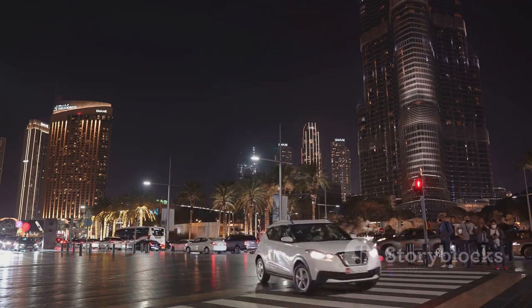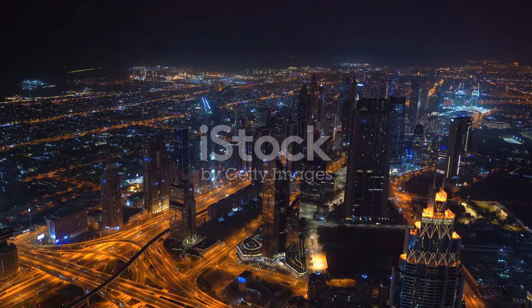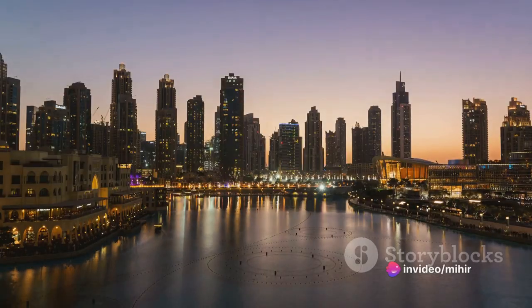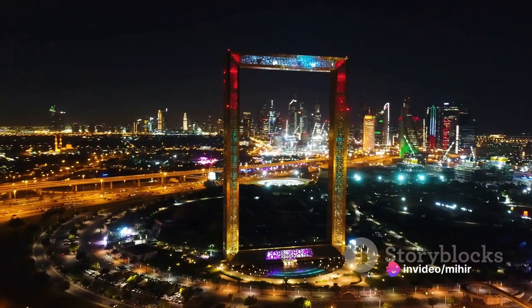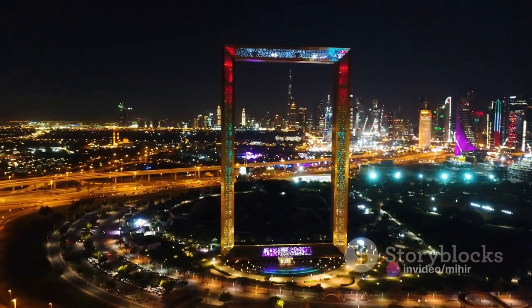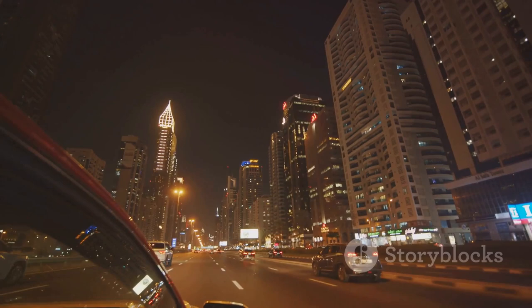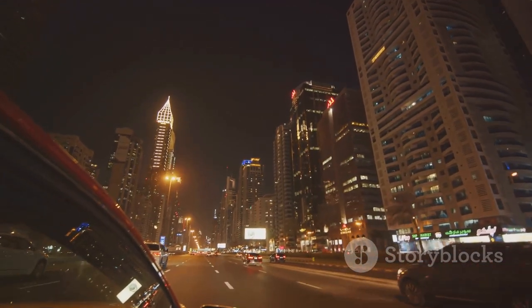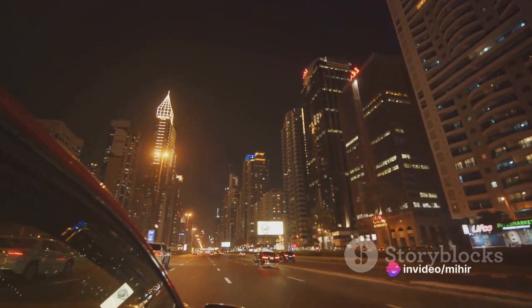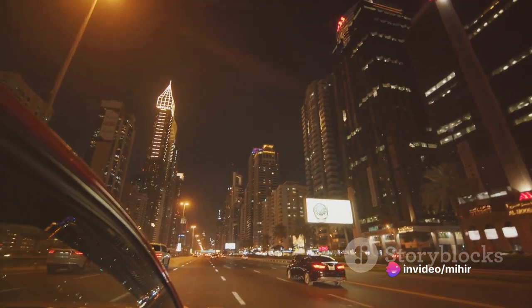As the sun dips below the horizon, the city doesn't simply fade into darkness — instead it bursts into life with a different kind of vibrancy. The buildings, each an architectural marvel in their own right, begin to glow, bathed in the soft, warm glow of thousands of lights. It's as though the city is putting on its evening attire, preparing for the night's grandeur. Dubai's nightlife, much like its architecture, is a testament to the city's love for extravagance.